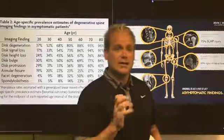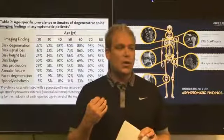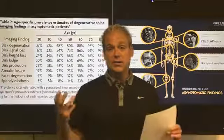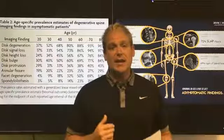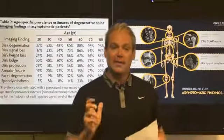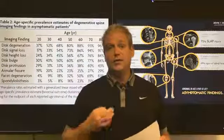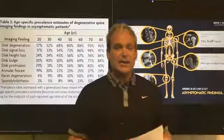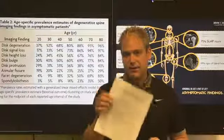Almost everybody that experiences back pain has a burning desire to find out what's causing their pain. It's wonderful that we can put somebody in a tube and get an image of what's going on inside their body, telling us what the structure looks like. Before I give you the answer, I want to share a study I have here.